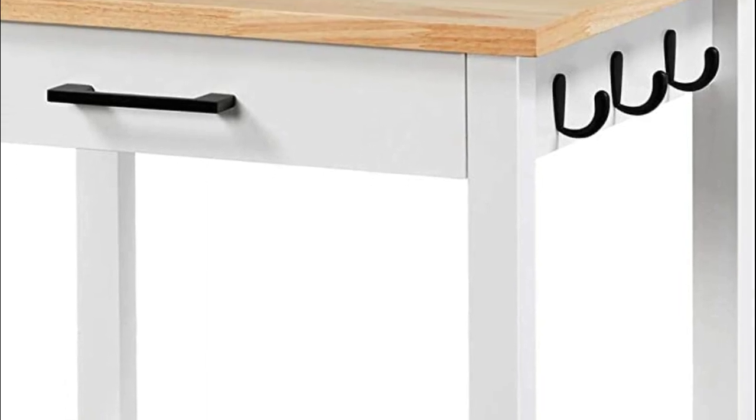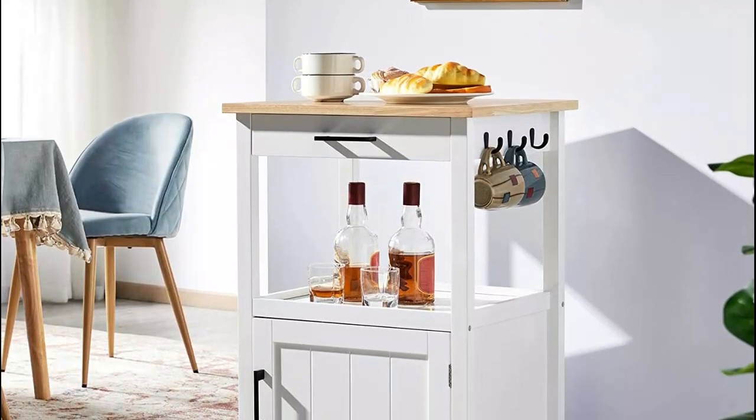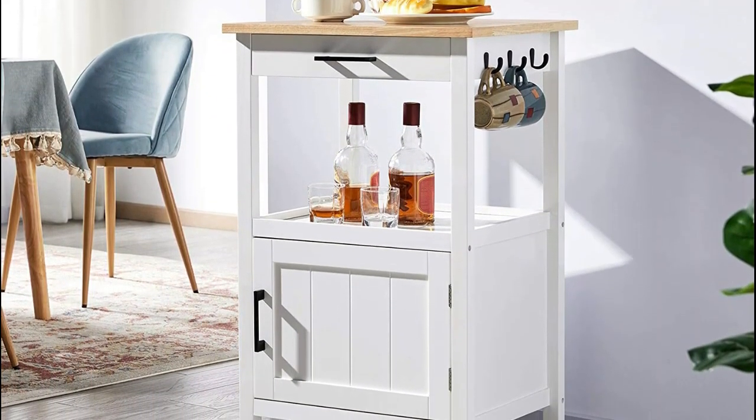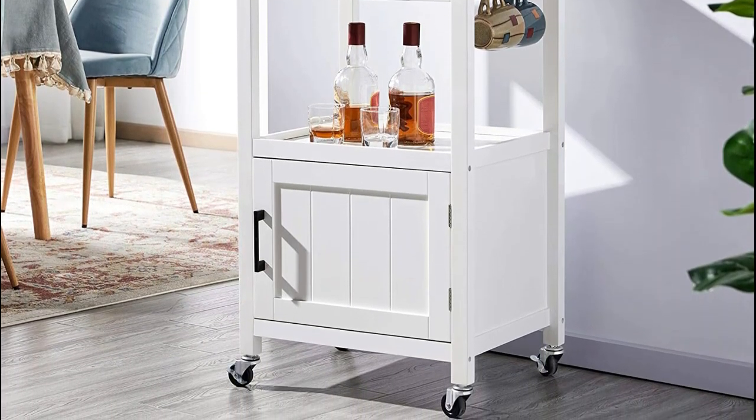Made of high quality materials — pine wood, particle board, and MDF — with a coating surface for durable and long-lasting service. The kitchen cart top is made of rubber wood and rubber veneer, and these wooden materials will not harm your health.